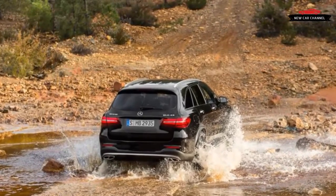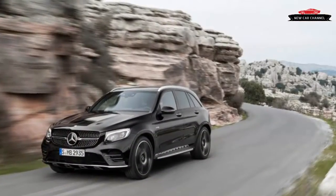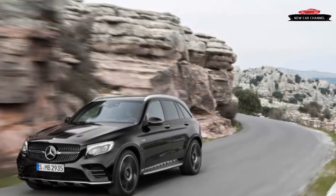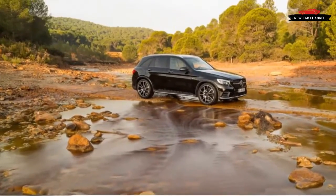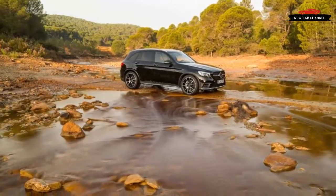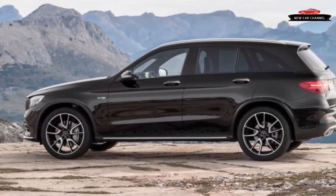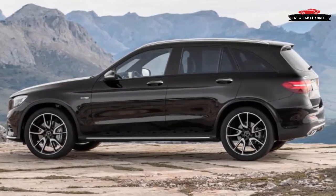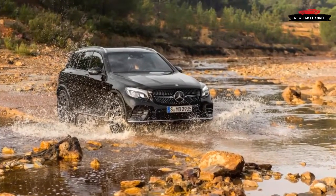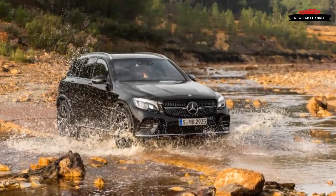Mercedes-Benz couldn't just stand by while the competition continues raising the performance stakes in the compact luxury SUV segment. The BMW X3/X4 range offers up to 355 horsepower, the Jaguar F-Pace launched with up to 380 horses, the Audi SQ5 puts out 354 horsepower, and the Porsche Macan rules through with up to 400 horsepower. Thanks to AMG's comprehensive upgrade, the 362-horsepower GLC 43 aims to run with the best of them — and it looks the part, too.